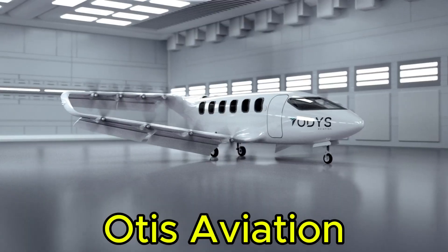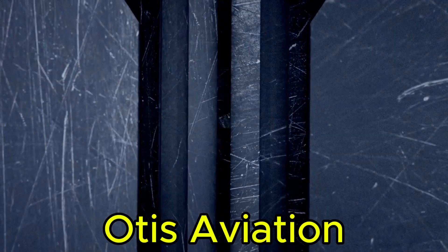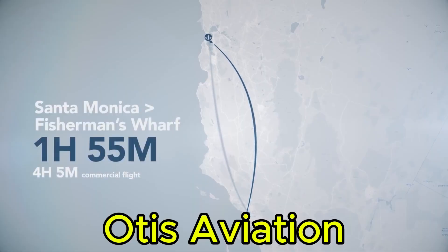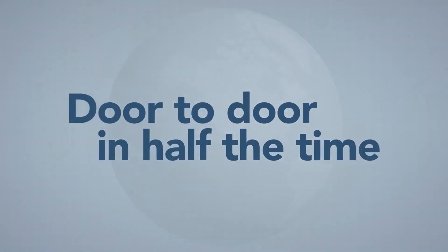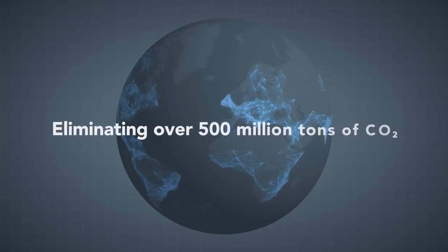Otis Aviation, based in the United States, is developing a hybrid electric VTOL aircraft designed for efficiency and comfort. With seating for nine passengers and a maximum range of 750 miles, the aircraft is tailored for shorter regional trips.